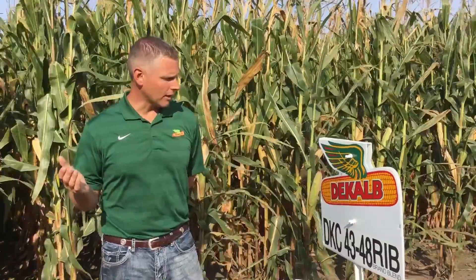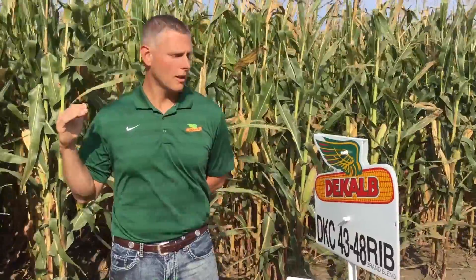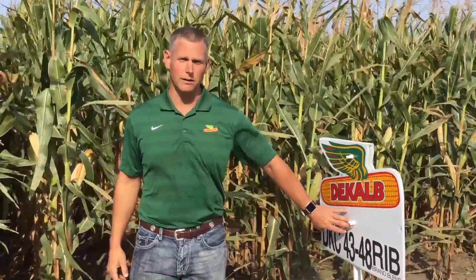When we take a look at the population recommendations for this one, this is going to be one that we do like to push the population with just a little bit more. It belongs in a little bit higher yield environment — we like to keep this one in that 170 plus bushel yield environment. So it likes its fertility, it likes its manure, it likes those types of scenarios and situations. That's where it's really going to fit and be the best bang for your buck.